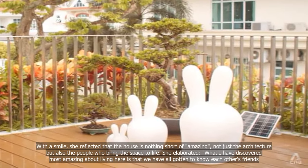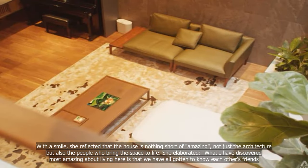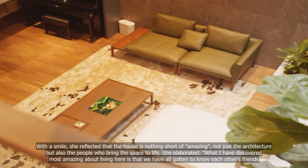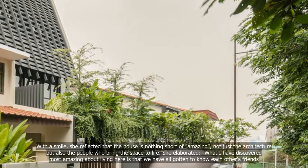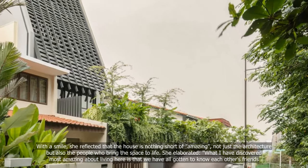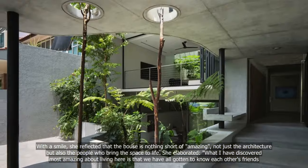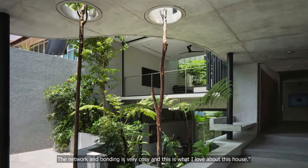With a smile, she reflected that the house is nothing short of amazing — not just the architecture, but also the people who bring the space to life. She elaborated: what I have discovered most amazing about living here is that we have all gotten to know each other's friends. The network and bonding is very cozy, and this is what I love about this house.